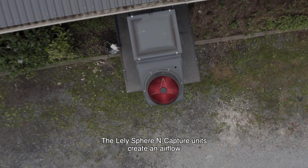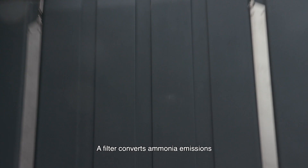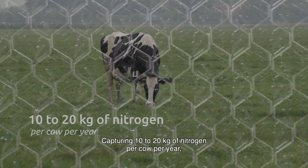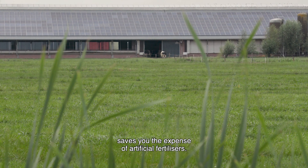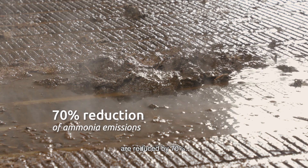The Lely Sphere N capture units create an airflow from the whole barn floor through the pit. A filter converts ammonia emissions into a circular nitrogen fertilizer. Capturing 10 to 20 kilograms of nitrogen per cow per year saves you the expense of artificial fertilizers. Measurements show that ammonia emissions from the barn are reduced by 70%.